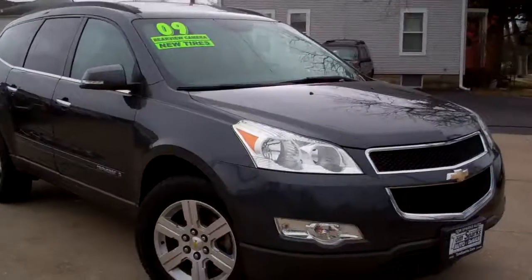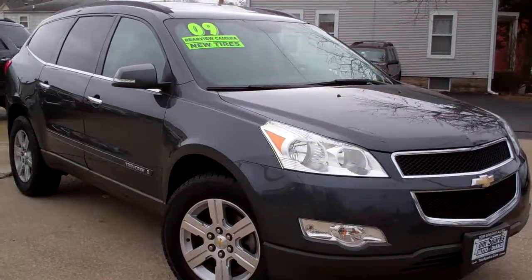Brad Mayo, Tom Sparks Auto with DeKalb, Illinois. Check this one out — 2009 Chevy Traverse.